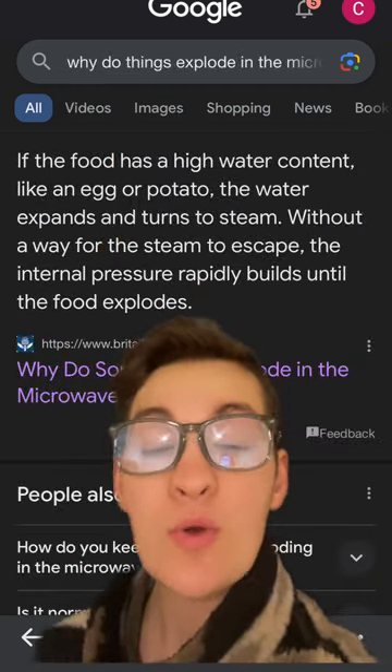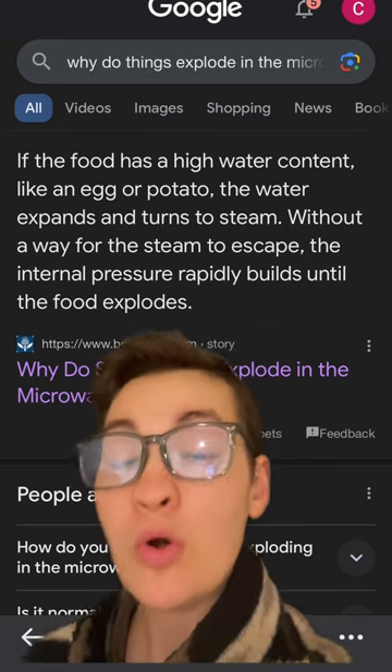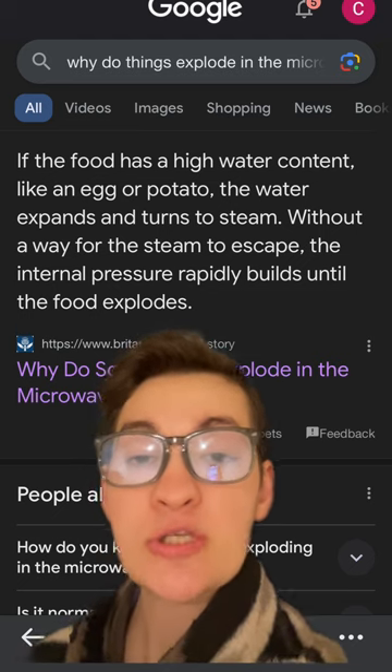Very importantly, when water is heated it begins to expand, meaning food high in water content or in salt and protein content has an increased likelihood to explode in the microwave.